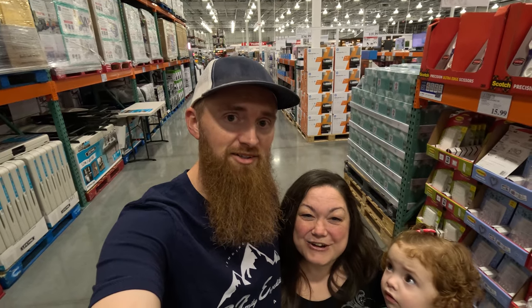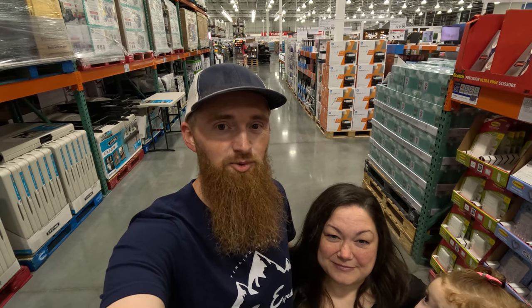So why is this our last Costco haul? Well, it's not our last haul forever — just our last haul before we go into the bus. This is the last trip to Costco before we go on the bus, so we kind of had to watch how much stuff we get.